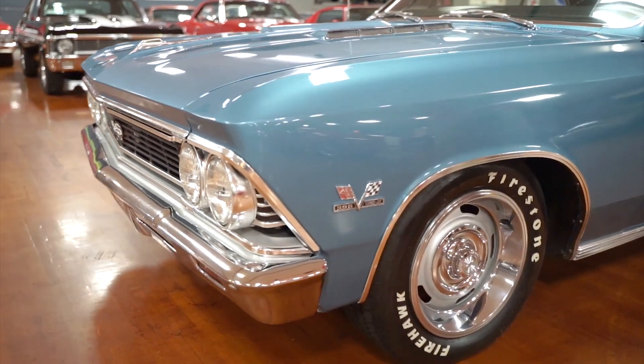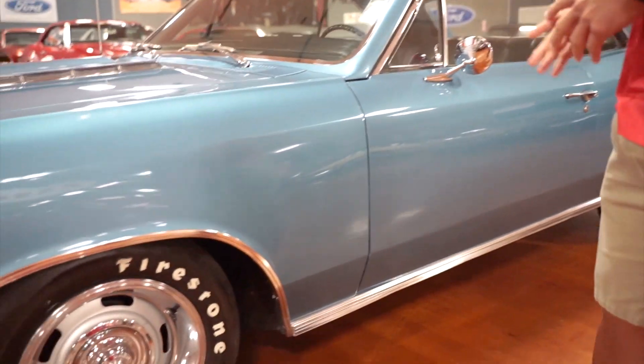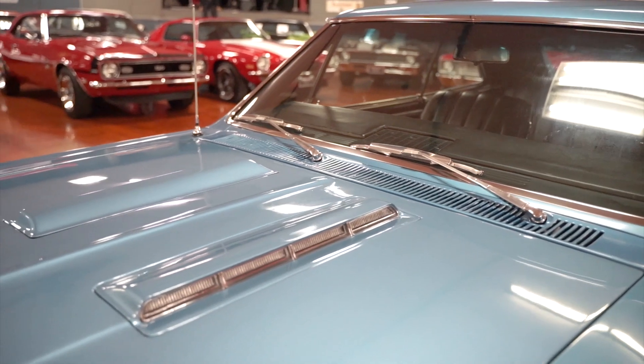The door alignment to the quarters and the door gaps are really good on this car. The front windshield is flawless — it's in really good shape. There's no cracks, no chips, anything like that.